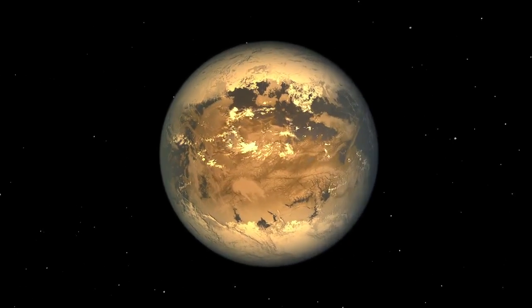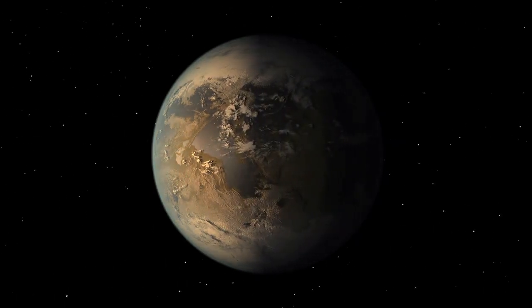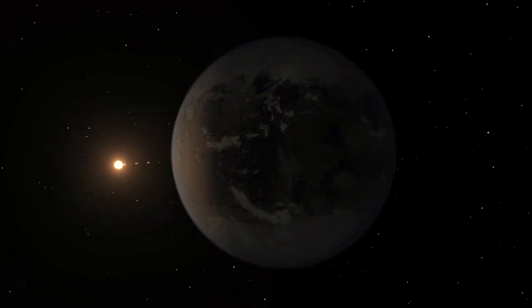NASA's Kepler mission has discovered the first Earth-sized planet orbiting in the habitable zone of a star outside our solar system. The newly discovered planet is called Kepler-186f and is about 10% larger than Earth. Kepler-186f is the first validated Earth-sized planet in the habitable zone of its star.